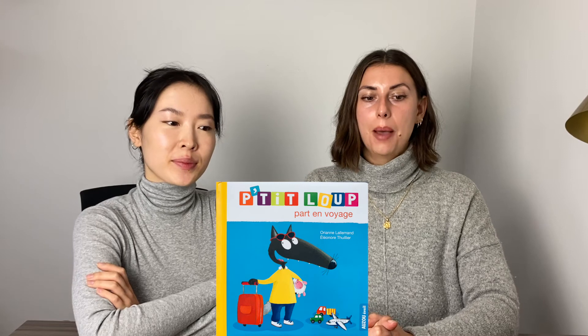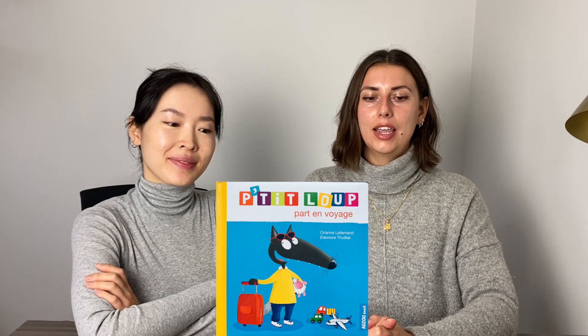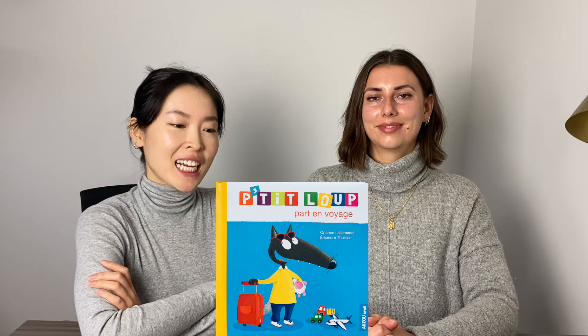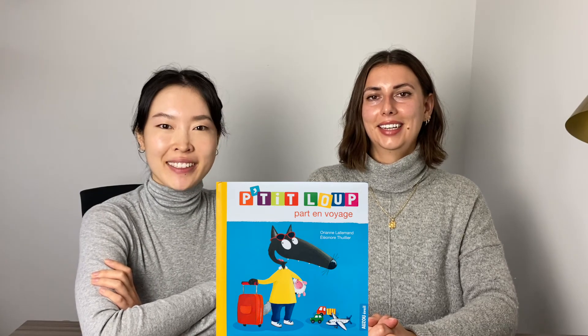Bonjour tout le monde et bienvenue au français avec Madame Liane et Madame Cheyenne. Hi everybody, welcome to French with Miss Cheyenne and Miss Liane. Aujourd'hui on va lire le livre Petit loup part en voyage écrit par Auriane Lallemand and Eléonore Thuillier. So today we are going to read the book Petit loup part en voyage, by Auriane Lallemand and Eléonore Thuillier. I'll give a brief summary in English, we'll look through the pages together, and then Miss Cheyenne is going to read to us in French.